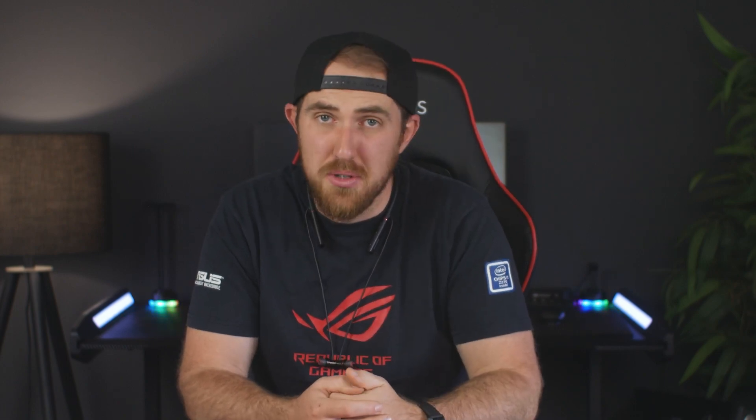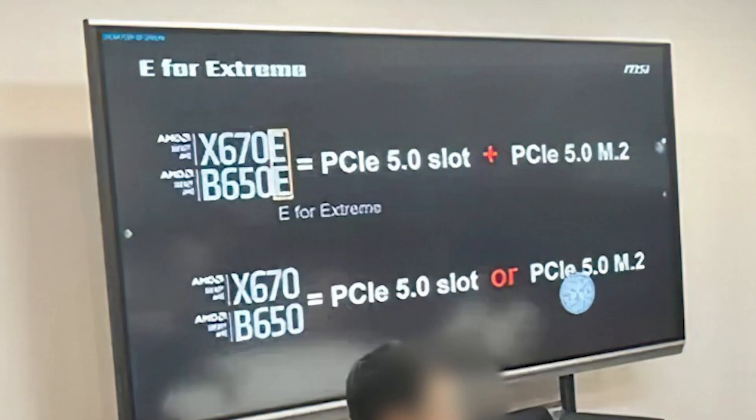Then there will also be B650E and B650 boards. The same applies: the E version will be more extreme and overclocking-focused, whereas the B650 is going to be more of a mainstream board. It's going to depend on pricing and features, similar to the B550 we currently have — it'll be a nice sweet spot for Ryzen 6000 or even some Ryzen 7000 builds.